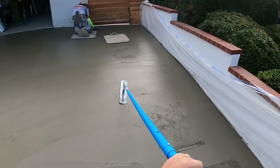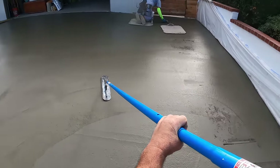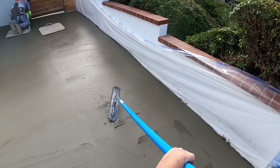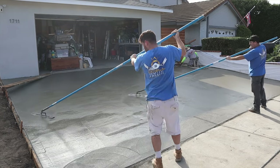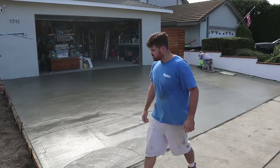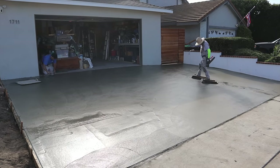Here's the edger running along the edge, getting a radius along that foam along the wall, pulling the plastic down.